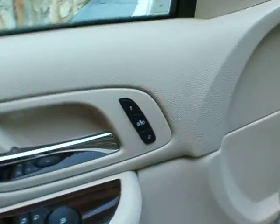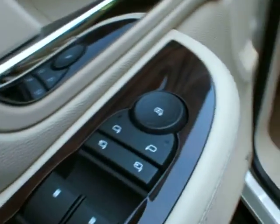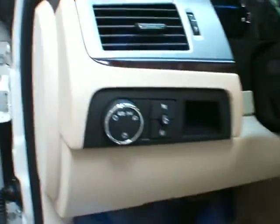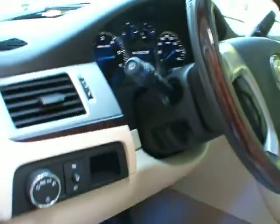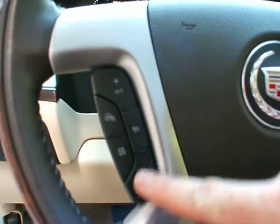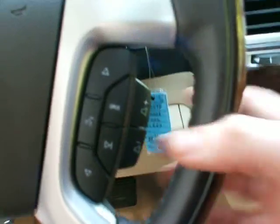It looks great on the outside, so let's take a look at the inside. You've got your memory seats — positions one and two — with exit position, power mirrors, power windows, power locks, power seat with lumbar, headlights, and steering wheel with cruise control and heated steering wheel button, plus stereo control buttons with the volume back here.